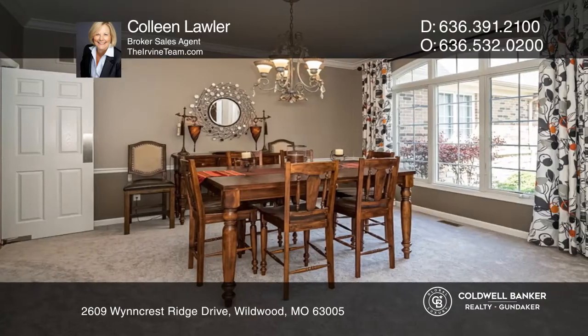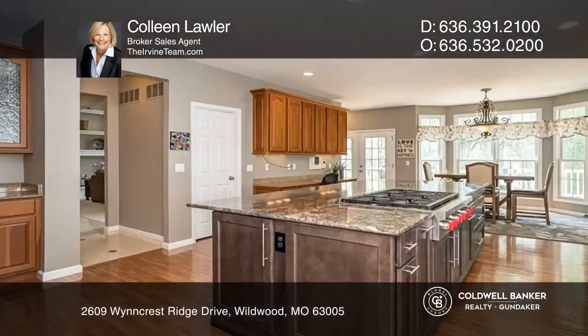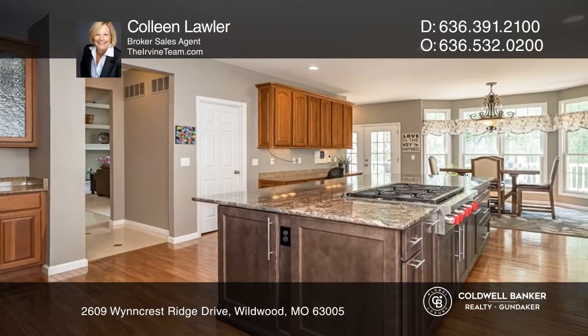The kitchen has a huge island and a breakfast room. The lower level is made for entertaining, with a walk-behind wet bar, a family room, and more.